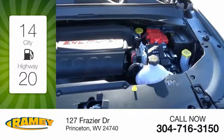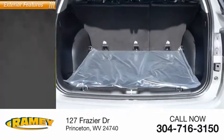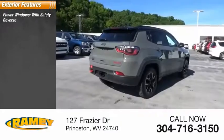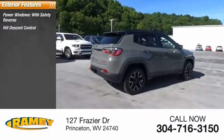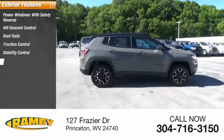Great fuel efficiency saves you money by requiring fewer trips to the gas station. Here are some of this vehicle's great options: power windows with safety reverse, hill descent control, roof rails, traction control, stability control, roll stability control.